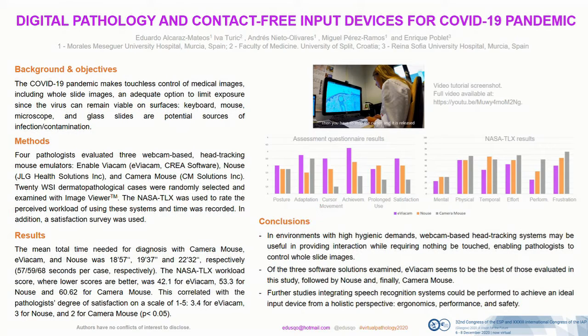Conclusions: In environments with high hygienic demands like the COVID situation, webcam-based head-tracking systems may be useful in providing interaction while requiring nothing to be touched, enabling pathologists to control whole slide images. Of the three software solutions examined, Aviacam seems to be the best, followed by Mouse and finally Camera Mouse. Further studies integrating speech recognition systems could be performed to achieve an ideal input device from a holistic perspective — that is, ergonomics, performance, and safety.